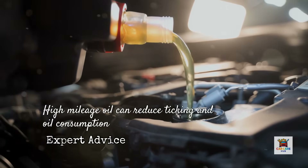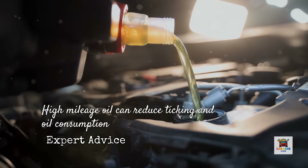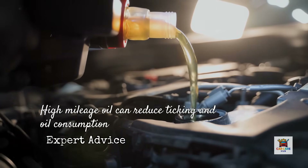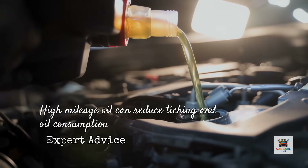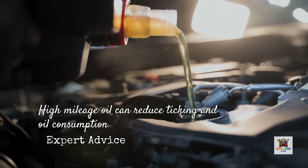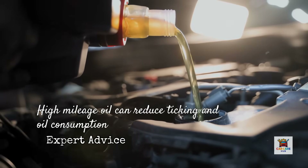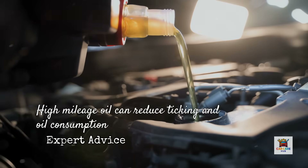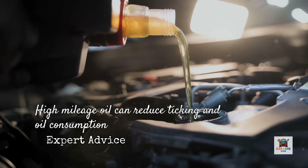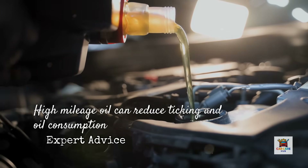He'd been loyal to 5W30 his entire ownership because that's what the cap said. We switched him to 10W30 high-mileage synthetic, and that tick disappeared within one oil change. Oil consumption dropped to half a quart between changes. Why? Because at operating temperature, both 5W30 and 10W30 are 30-weight oils — they have the same hot viscosity between 9.3 and 12.5 centistokes at 100 degrees Celsius. But high-mileage formulations contain seal conditioners and wear additives specifically designed for engines with worn components.